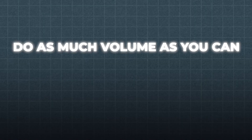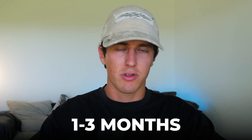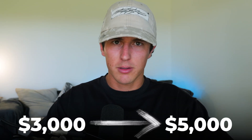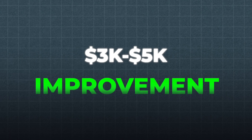Once you're in this appointment setting role, perform to the absolute best of your ability. Do as much volume as you can — at least 100, 200, 300 DMs a day. You're going to remain in this appointment setting role for one to three months. All you're doing is booking in sales calls and taking 5% commission off the closed deals. Using this, you will get to your first $3,000 to $5,000 a month. We want to get to those 10K months, so we do this for one to three months max. Within the first three months, you should be around that $3,000 to $5,000 mark.